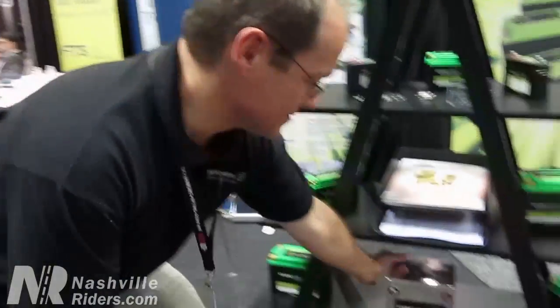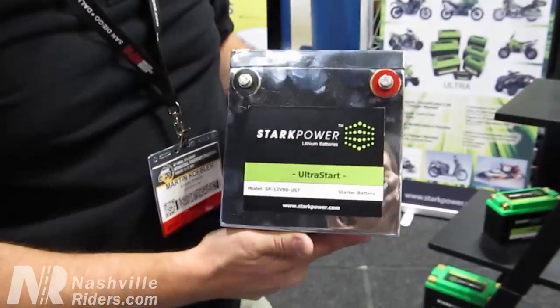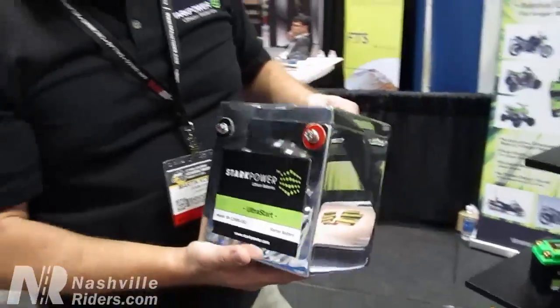Another really neat product I want to show you is this Harley-Davidson replacement battery. It's an Ultra Start model, and the Ultra Start has a very unique feature to it.